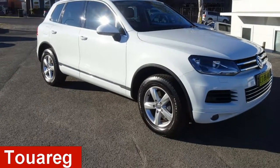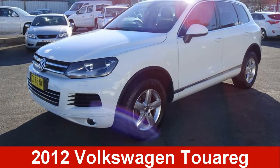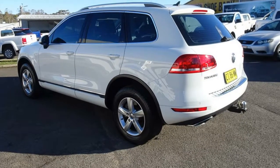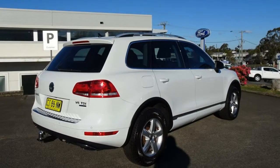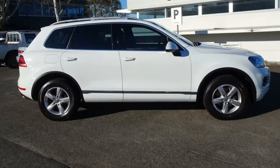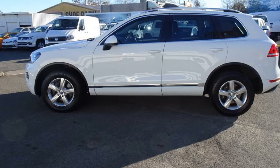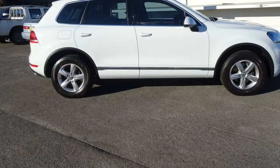Check out this 2012 Volkswagen Touareg. This Touareg has a reliable 3.0-litre engine and a smooth shifting automatic transmission. The attractive white exterior is complemented by its stylish interior. This vehicle has all the features you could dream of.